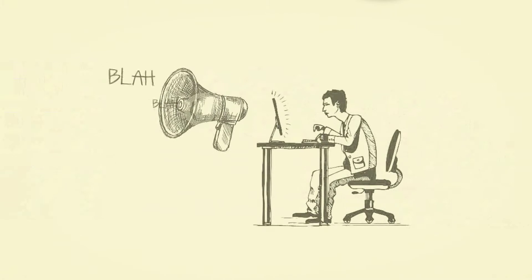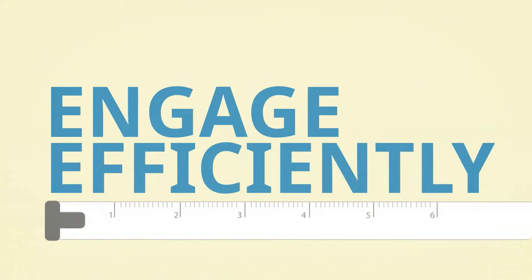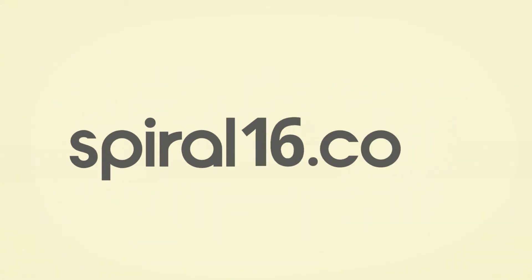Don't waste your time and money shouting into the void. Engage efficiently with Spiral 16. Schedule a demo now to see Spiral 16 in action.